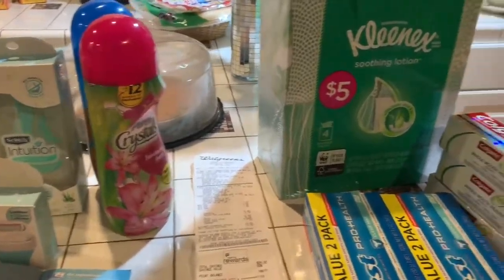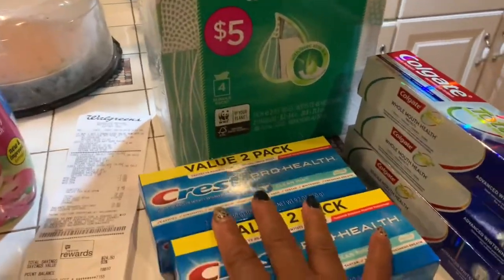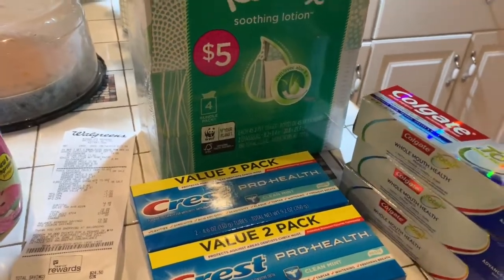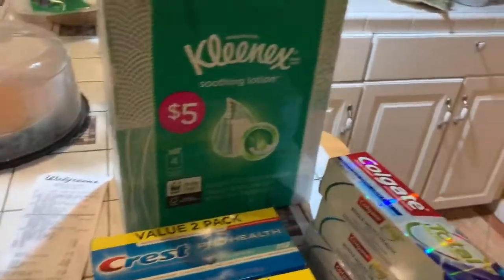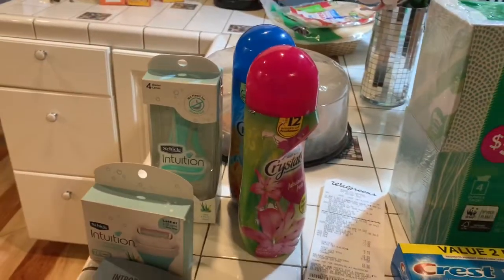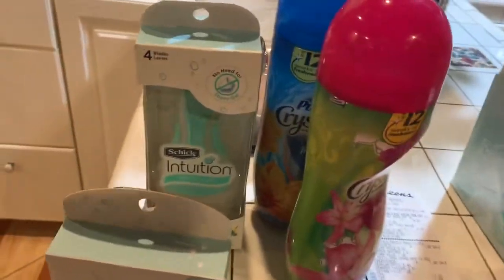Hey guys, welcome to Couponing. How are you? I hope you're doing well. I'm doing pretty good. I went out to Walgreens today and these are some of the items that I bought. I did this in two transactions. Let me just tell you about the first one.